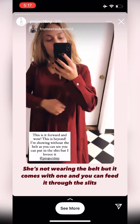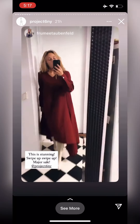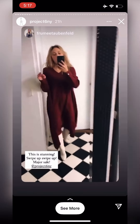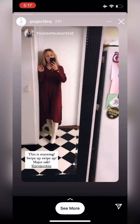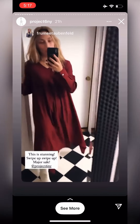I'm not wearing it with a belt, but it has a slit over here so you can tie it through the slits. I absolutely love how gorgeous this dress is. I love how it lays, how it flows. I love it with the white boots — this is stunning. Swipe up guys.